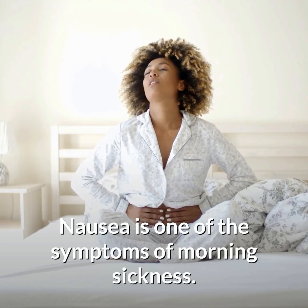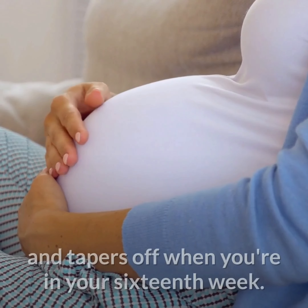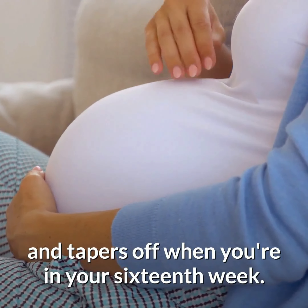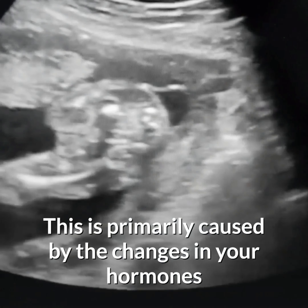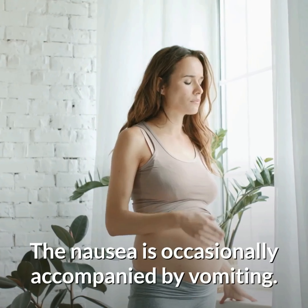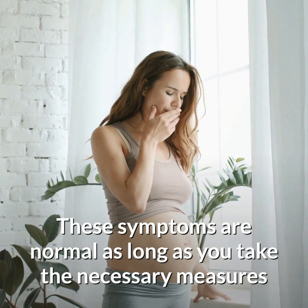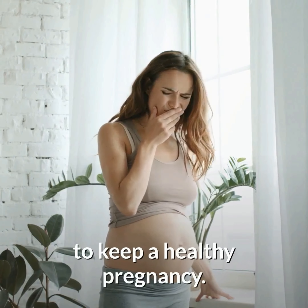Nausea is one of the symptoms of morning sickness. It usually occurs during the first month of your pregnancy and tapers off when you're in your 16th week. This is primarily caused by the changes in your hormones brought about by the developing fetus. The nausea is occasionally accompanied by vomiting. These symptoms are normal as long as you take the necessary measures to keep a healthy pregnancy.